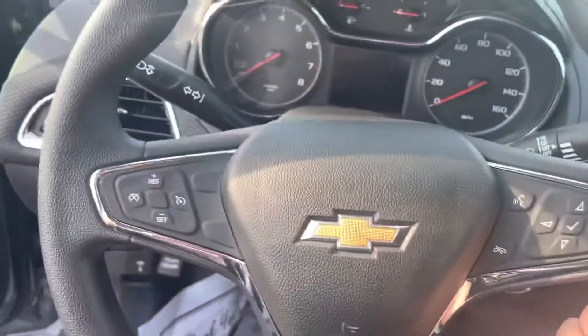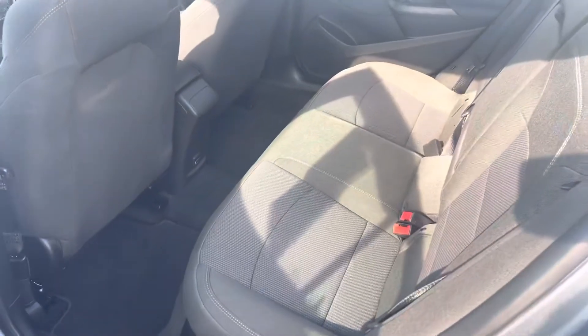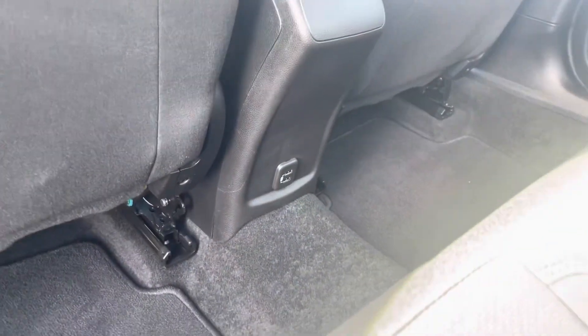Automatic climate control, cruise control, Bluetooth for your phone, power windows and locks. As you can see, it's very, very clean inside and out. A couple of USB charging ports in the back seat for your back seat passengers as well.